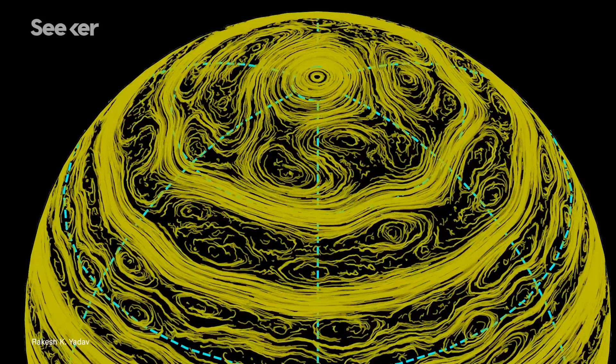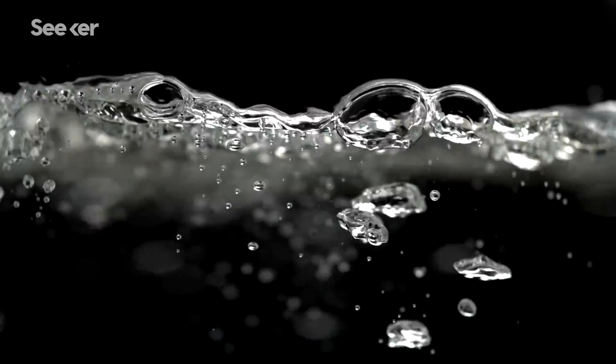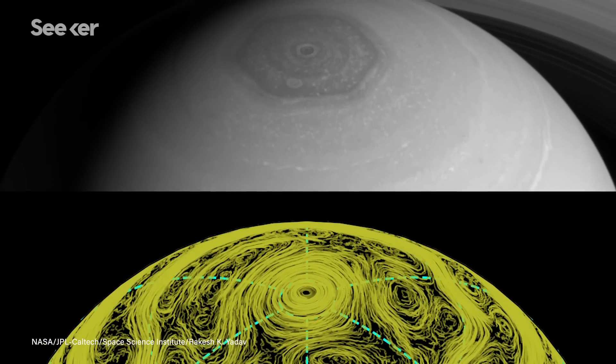What they built was something similar to what we see on Saturn. Their computer model showed deep thermal convection, with heat transferring between the planet's outer layers, sort of like a pot of boiling water. This deep convection led to the formation of three large cyclones near Saturn's poles and an eastward-moving jet. Working together, the simulated cyclones and the jet combined to create a nine-sided central vortex. While not a hexagon, the simulated geometric feature resembled the polar vortex found on Saturn.